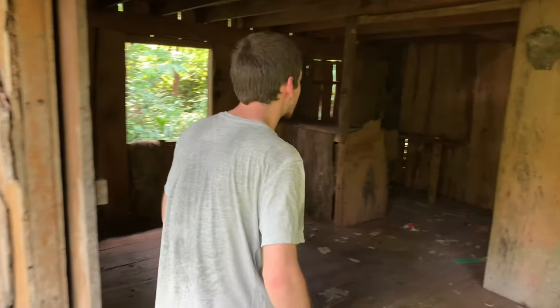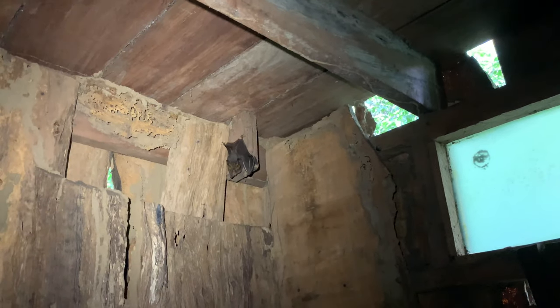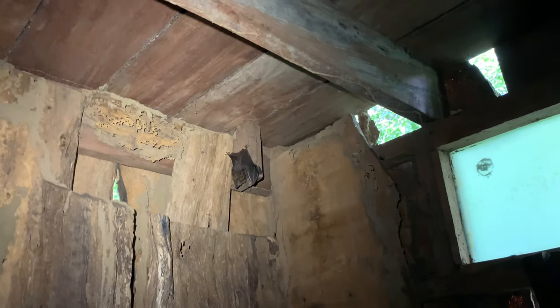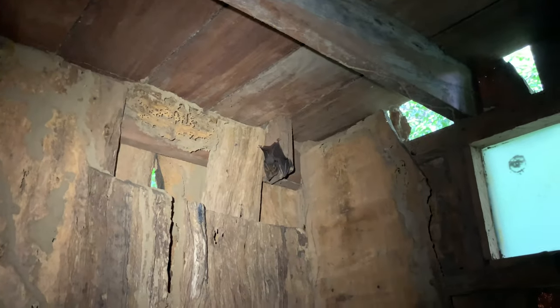This guy right here is a lesser false vampire bat — really, really cool bat. Now I would try and get closer but he's a little flighty, and this floor is 100% rotting out from under me. So let's see, where'd he fly off to now?